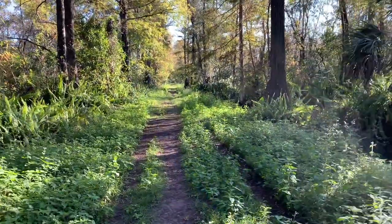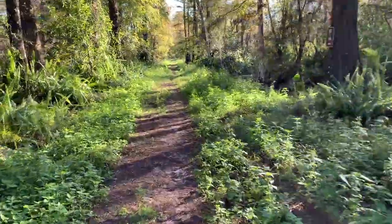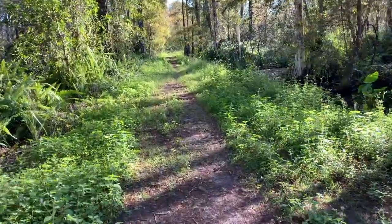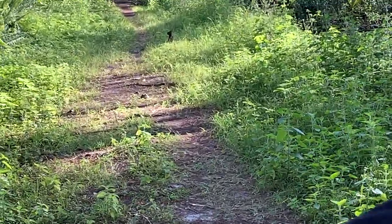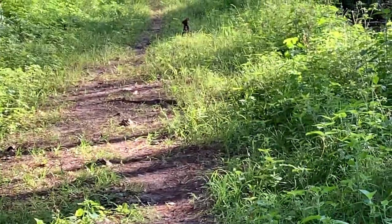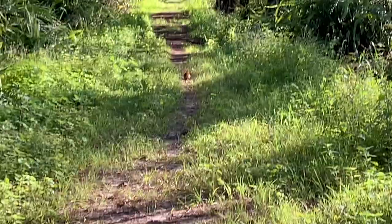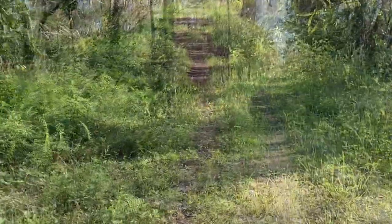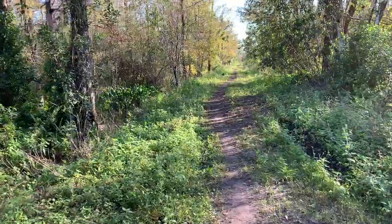It looks like there's a little rabbit on the trail.